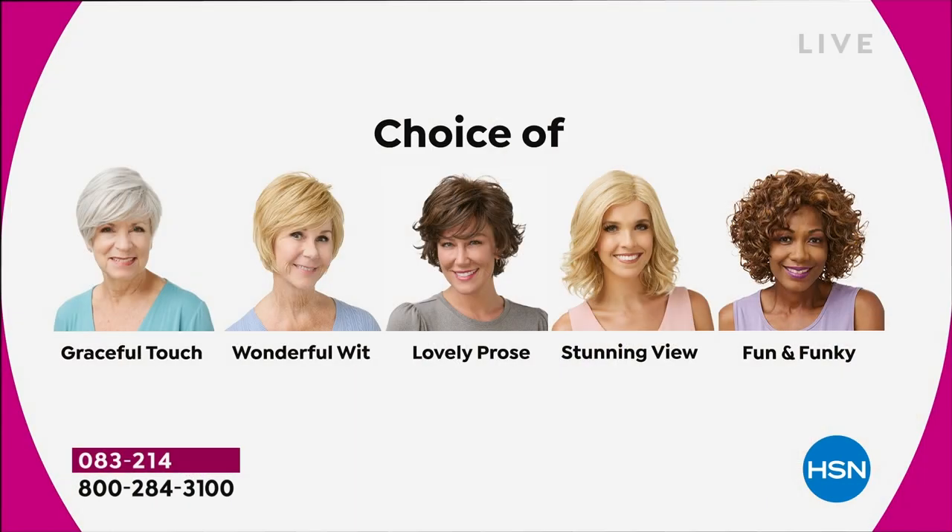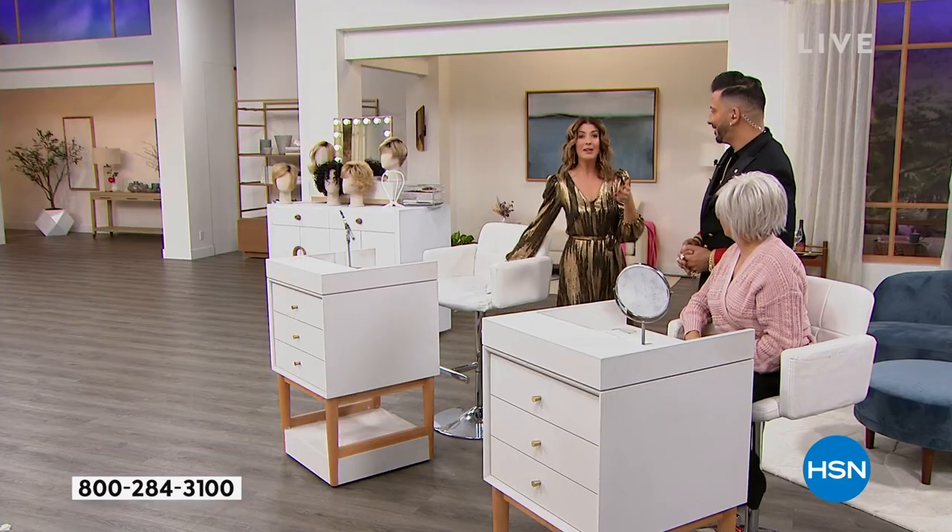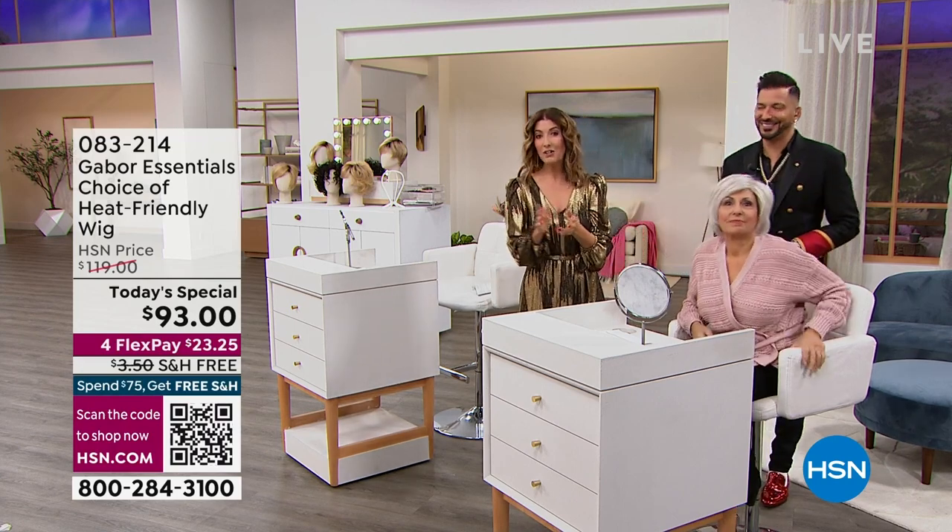The three-pack of wig caps is a great way to keep all your hair in place. Let me show you that image of all five choices again: graceful touch is short and clean around the neckline; wonderful wit is the modern bob; lovely prose has fun vivacious curl; stunning view is the longer look with a side part; and fun and funky is our best seller and most limited. We're losing colors in some styles, so jump online and get your favorite — this one-day-only price doesn't happen very often.